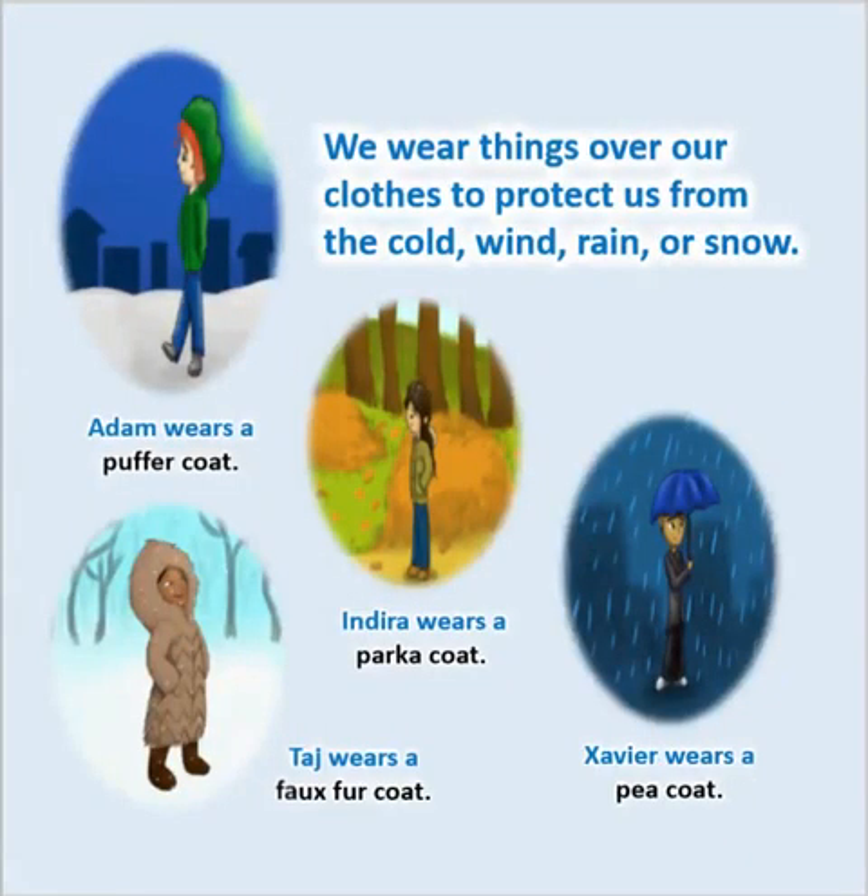We wear things over our clothes to protect us from the cold wind, rain, or snow. Adam wears a puffer coat. Indira wears a parka coat. Taj wears a fox fur coat. Xavier wears a pea coat.